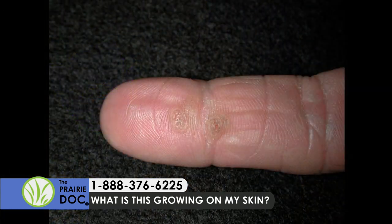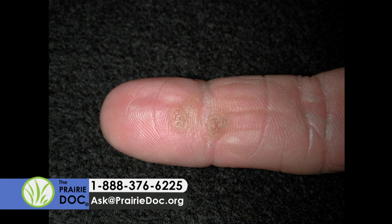When I treat warts, I like to use things that destroy the wart but also try to get our immune system to recognize the wart virus. A common wart looks like a skin-colored little bump with projections over the top. People often see little black dots and call them the root of the wart — but those are actually little blood vessels in the wart that have closed off and are no longer red, just black.